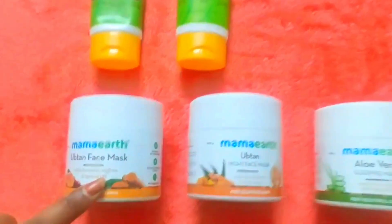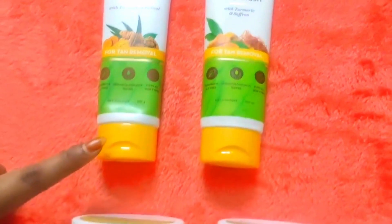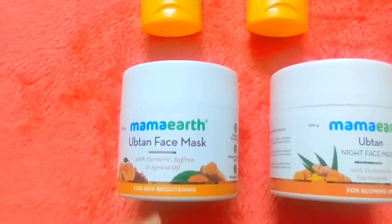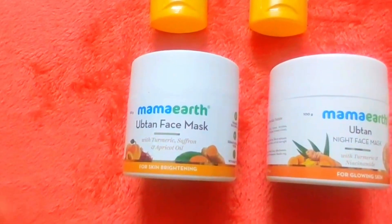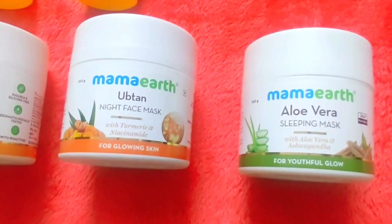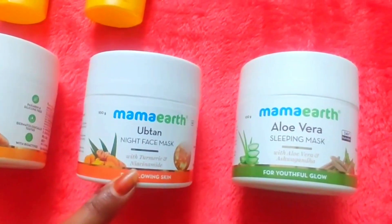Next, we do face mask. So we do scrub and face wash, then face mask. Next is night care — night skin care is very important. We do makeup, then we do a night face mask.